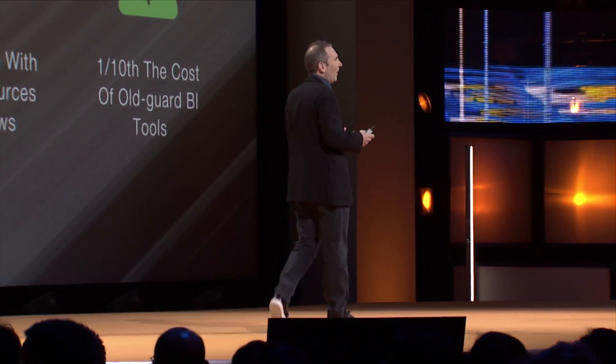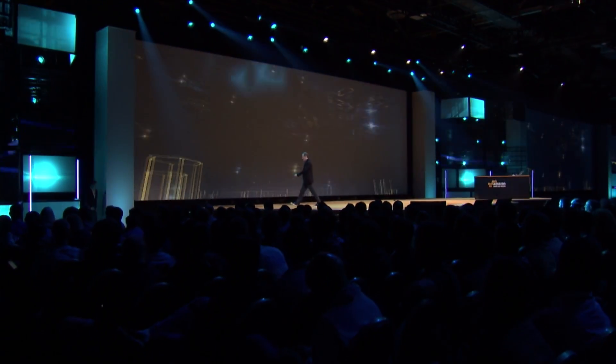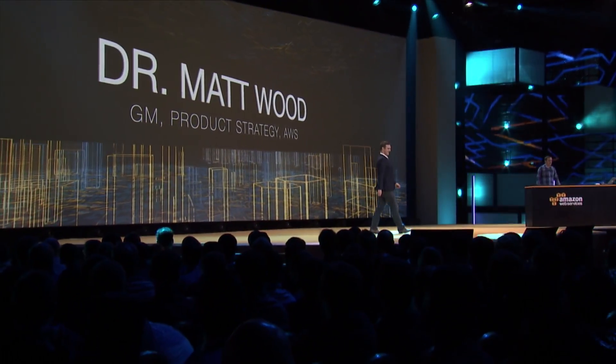To give you a demo of what QuickSight looks like, it is my privilege to introduce the one and only Dr. Matt Wood. It's my privilege to talk to you a little bit more about Amazon QuickSight, a lightning-fast business intelligence service which aims to bring the power of analytics to you and everybody inside your organization.